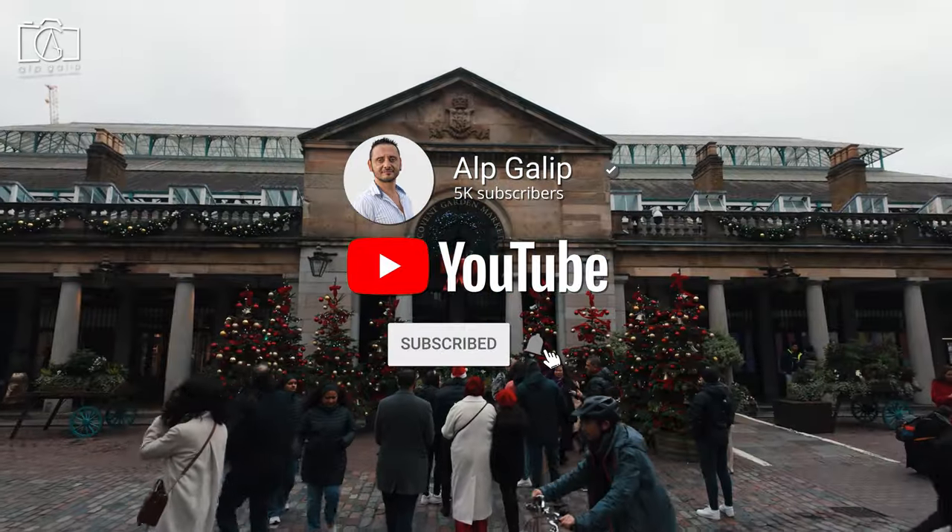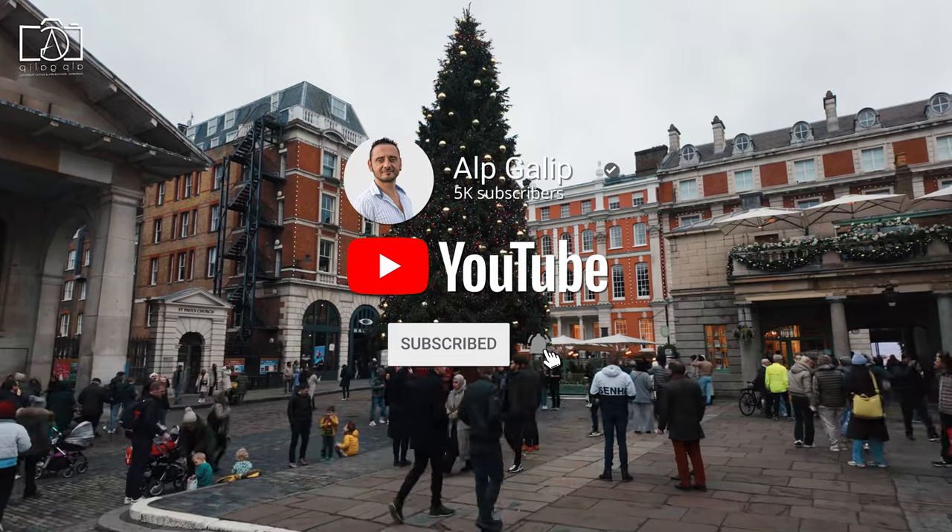Don't forget to subscribe to our channel for more travel insights and guides to the world's most amazing places.